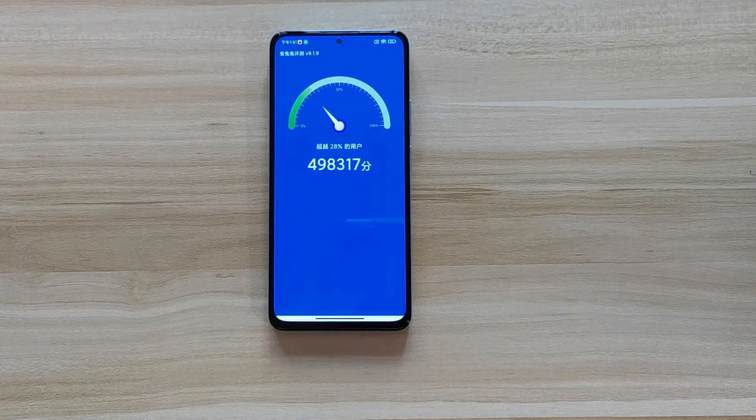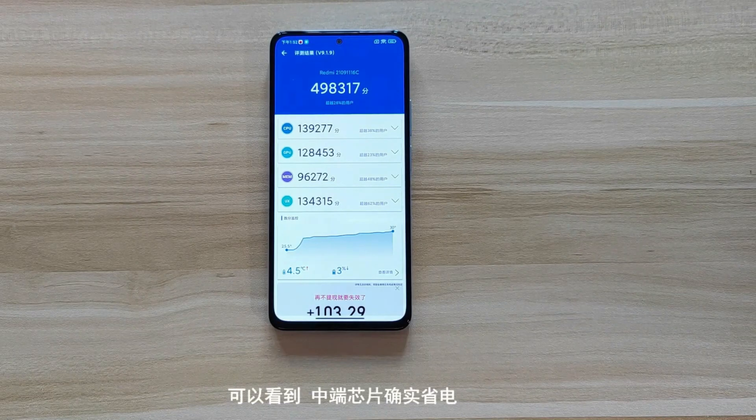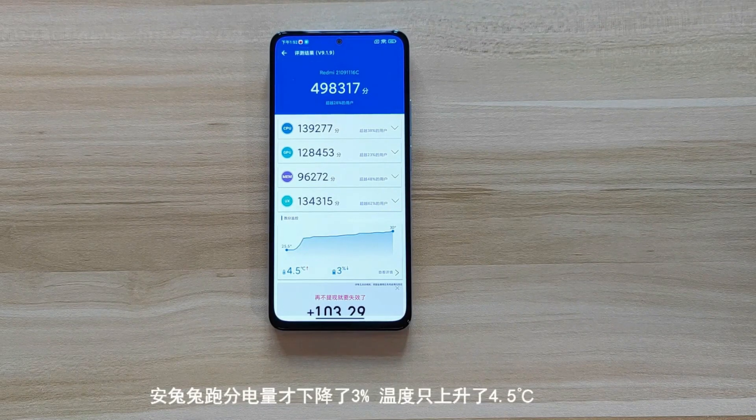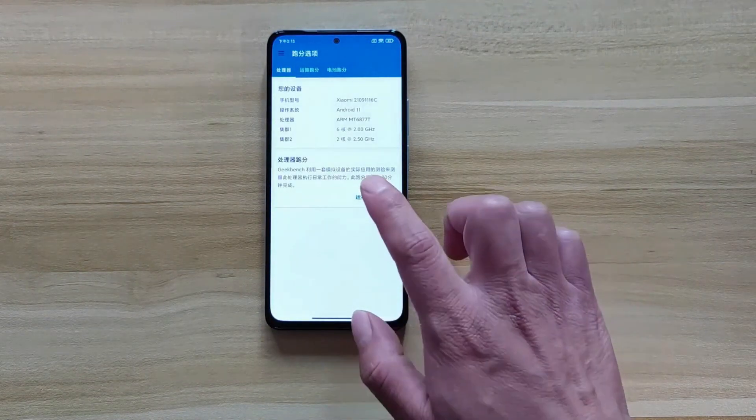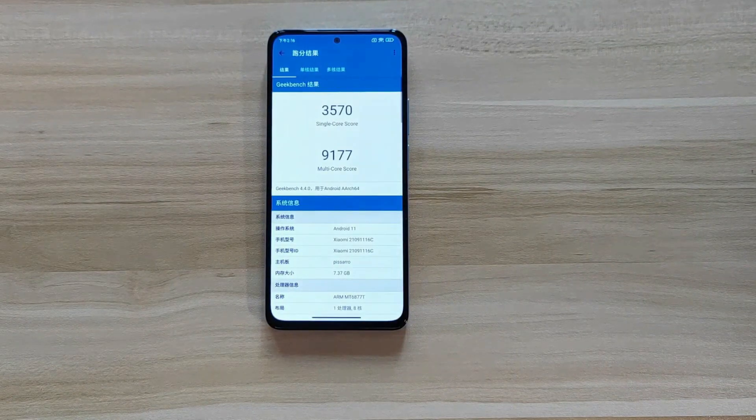What you do get with the Redmi Note 11 Pro is an updated spec: a 108 megapixel camera sensor — which the Poco F3 doesn't have. You also get 120W fast charging speed, which is the first mid-range smartphone under $400 to have this feature. No other smartphone so far has had this kind of charging speed. It has a 4500 mAh battery, while the Poco F3 has much slower charging.